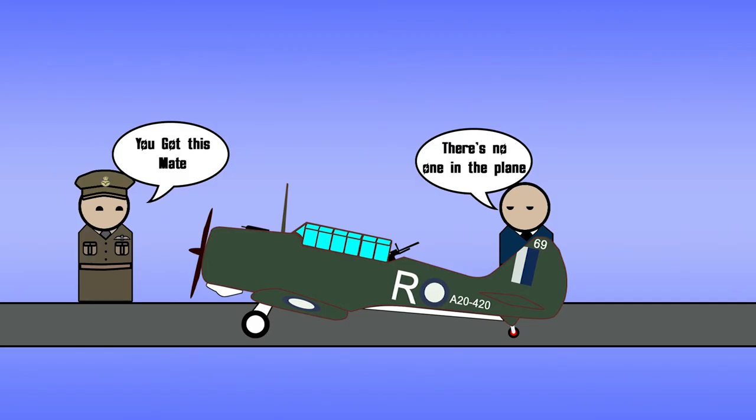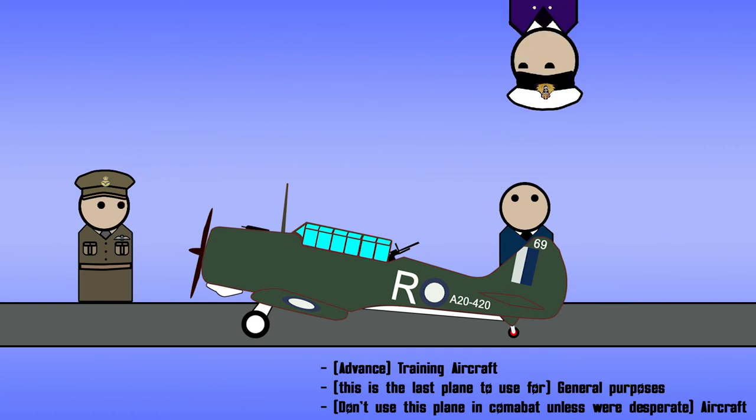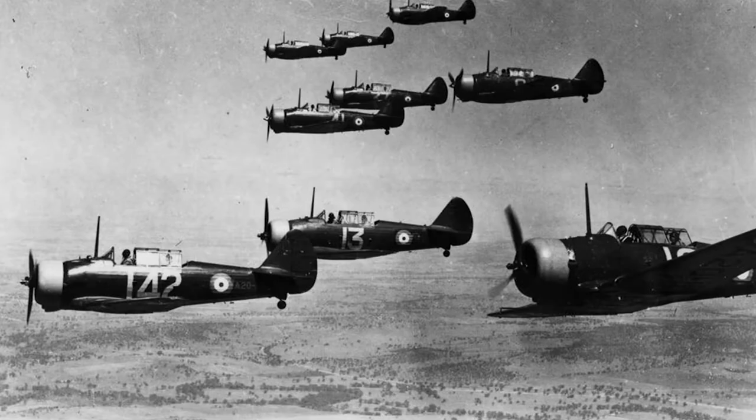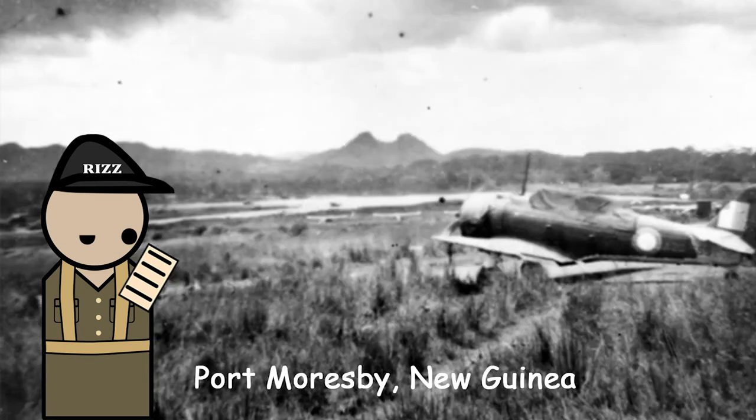The Wirraway was intended as a training aircraft, or advanced training aircraft, and kind of a general-purpose aircraft for the Royal Australian Air Force and Royal Australian Navy — RAAF and RAN. Despite its use for training purposes, it did see combat during the early years of World War II. It became a fighter bomber or light bomber during the New Guinea Campaign in 1942.